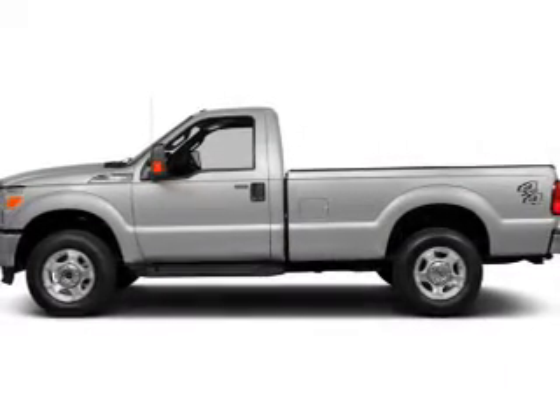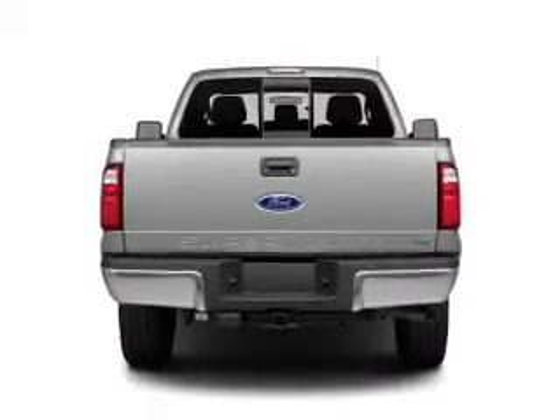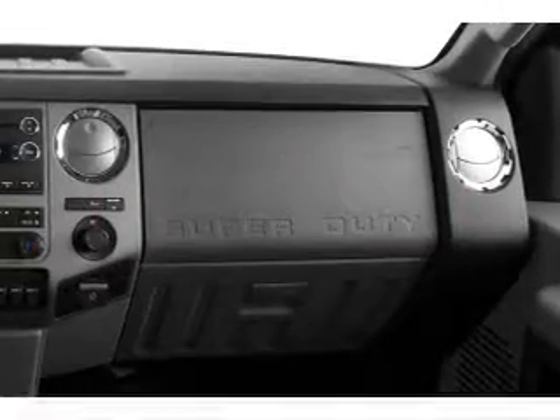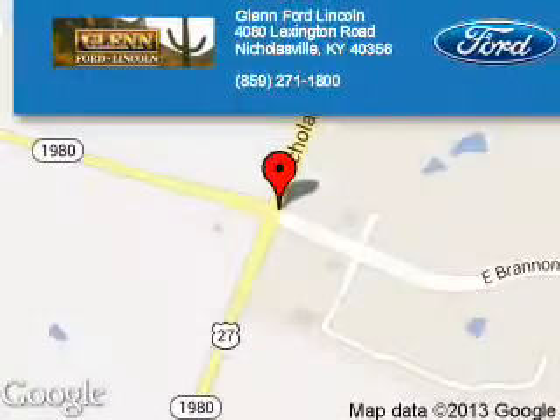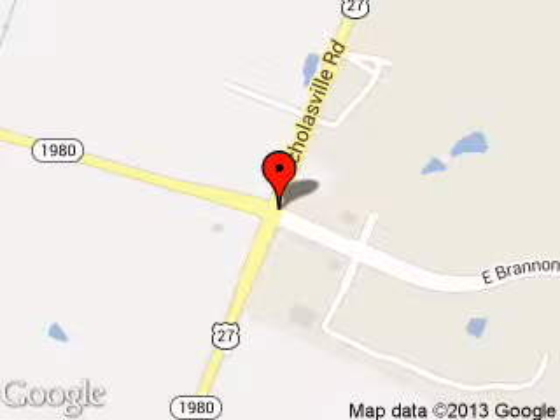Great quality at a great price. Call or click to contact us today.